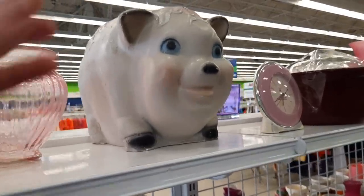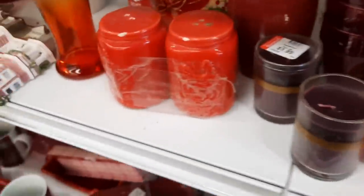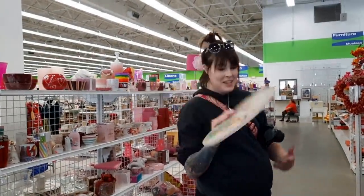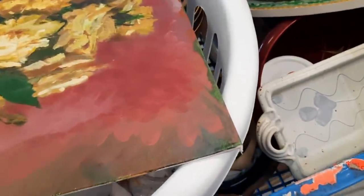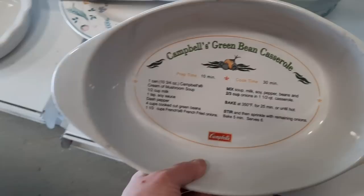Jocelyn tried to talk me into getting this giant coin bank but I declined — it was cute though. Oh look at this — aww, somebody's going to have a little princess. That's pretty — put it in Jocelyn's basket. That's interesting.